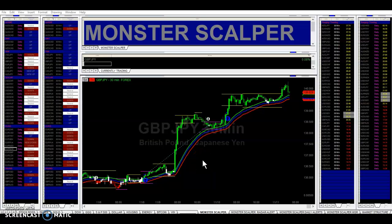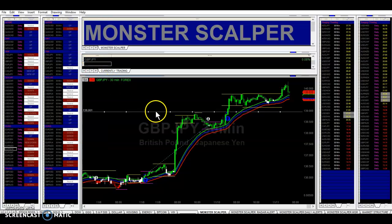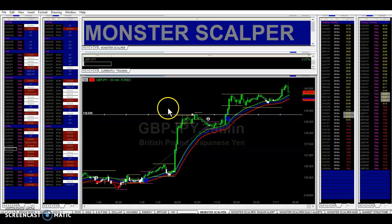Let's go over our GBPJPY on the 30-minute time frame. We had a break of resistance right here — this resistance line right here. So right here was our resistance, so we broke resistance. We got a buy signal here from the system. This blue arrow was our buy signal.